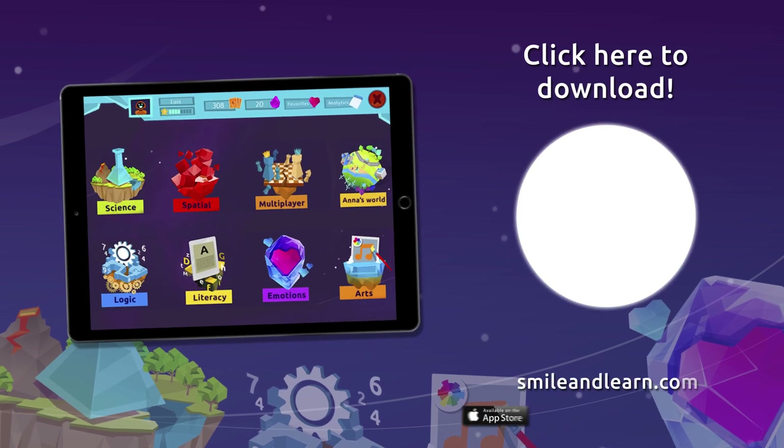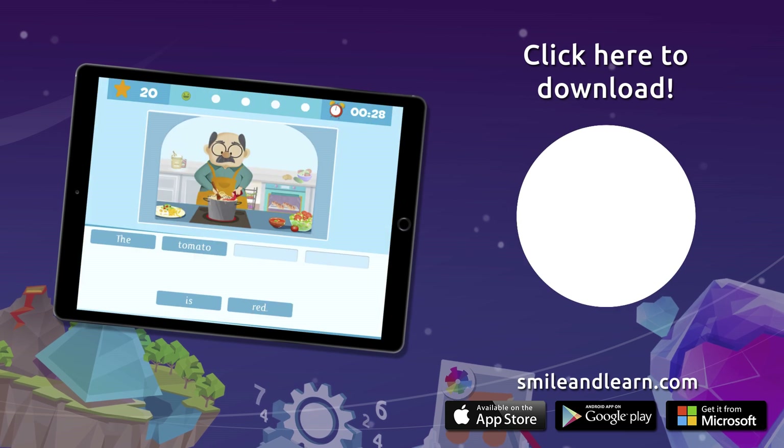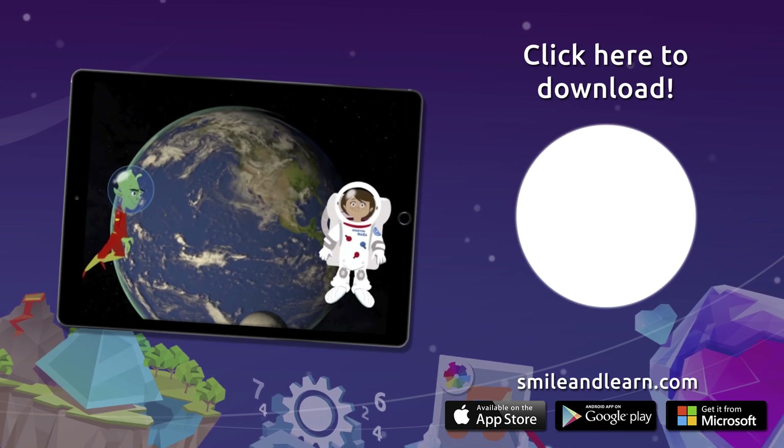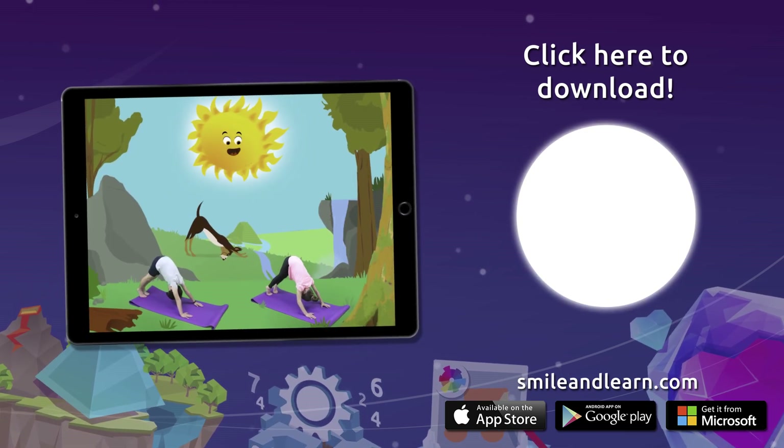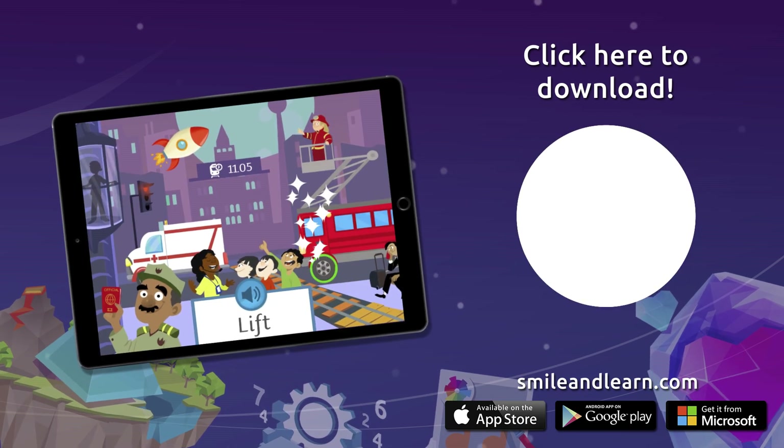Do you want to keep on learning? Try for free our Smile and Learn platform for a month and enjoy all of our games, videos, and interactive stories. Go for it — download Smile and Learn on your mobile, tablet, or PC!